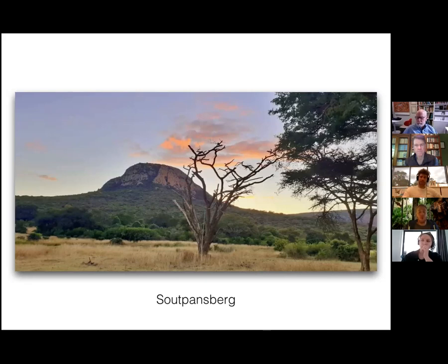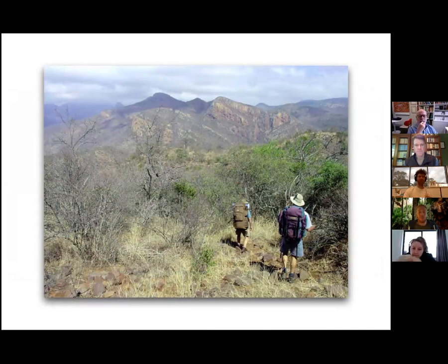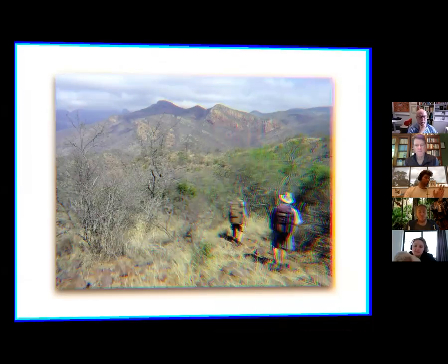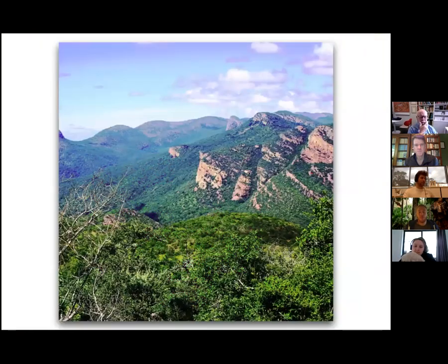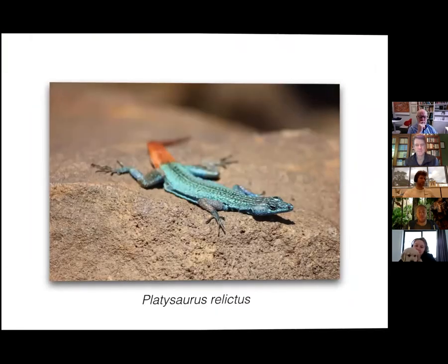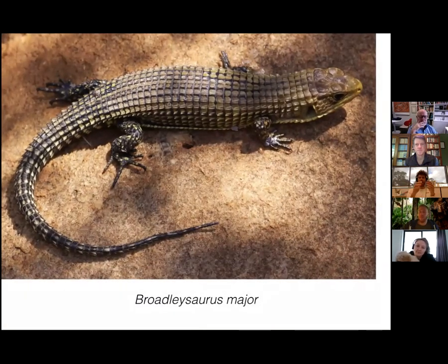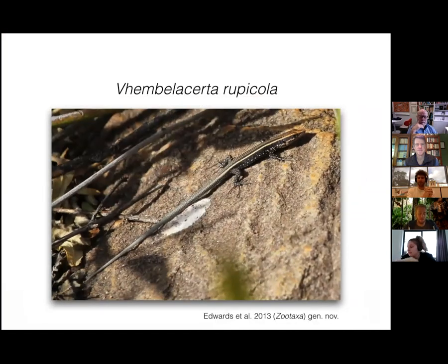Each day we started an eight-hour hike in search of this lizard species, covering a different slope of the mountain. We stayed there for five days and did not find the species at all — super frustrating. However, we did see a lot of other cool animals like flat lizards and some heliosaurs, which was pretty cool.